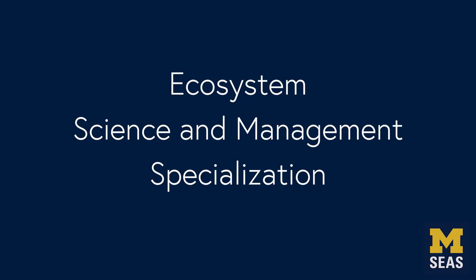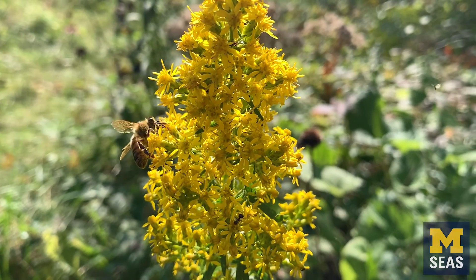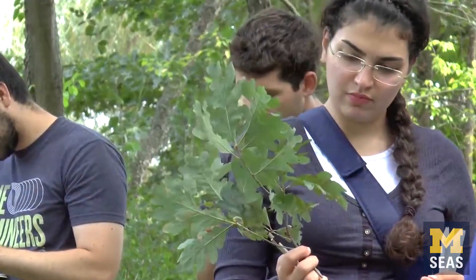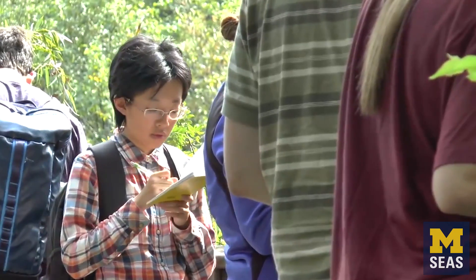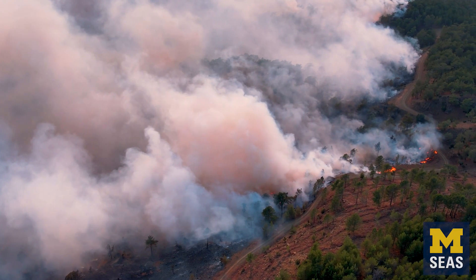Hello, my name is Johannes Fufopoulos and I'm a professor in the Ecosystem Science and Management Specialization. The ESM Specialization was designed to help students develop technical and quantitative skills that are needed today to solve the world's pressing and complex environmental problems.